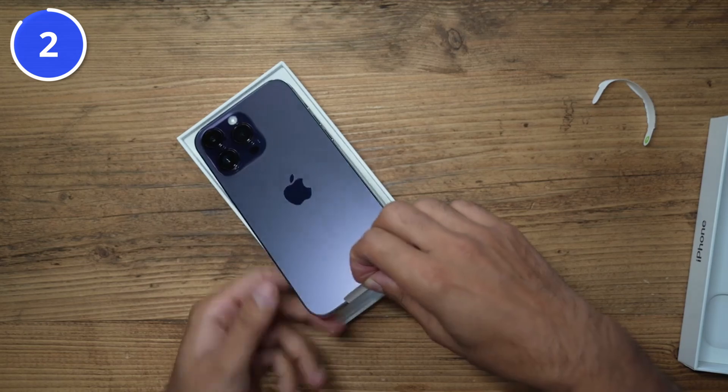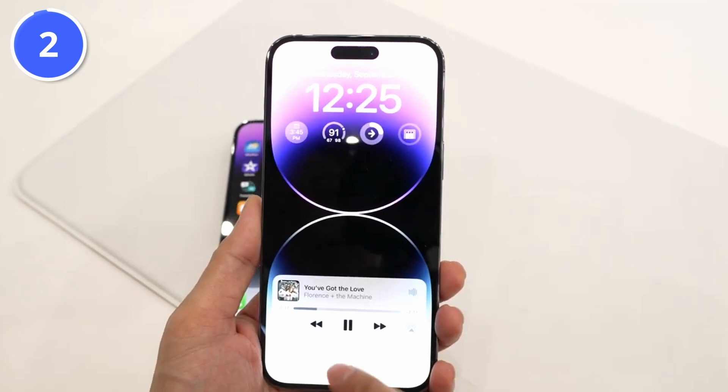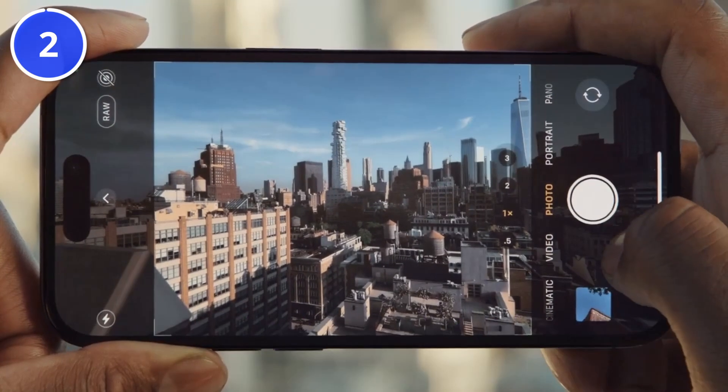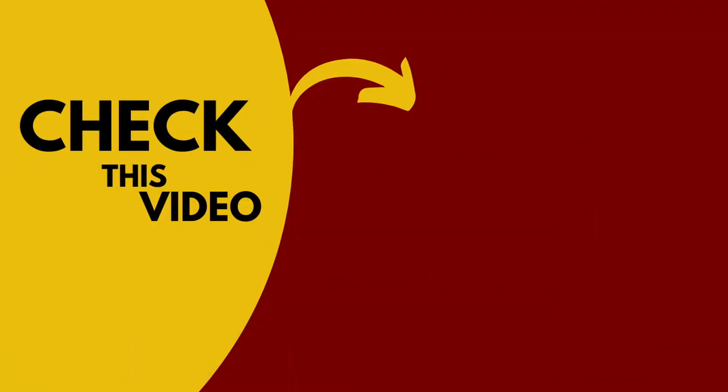As per confirmed news, the iPhone 15 Pro Max will launch on September 13th, with pre-orders starting the same day or the day after. Are we going to get new updated cameras on the iPhone 15 Pro Max? Yes — check this video for that. I hope you're subscribed. I'll see you next time. Peace out.